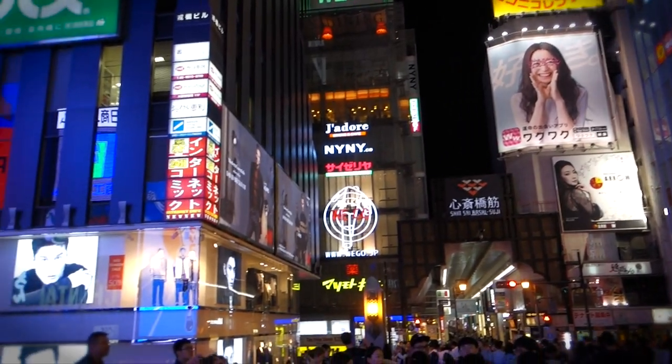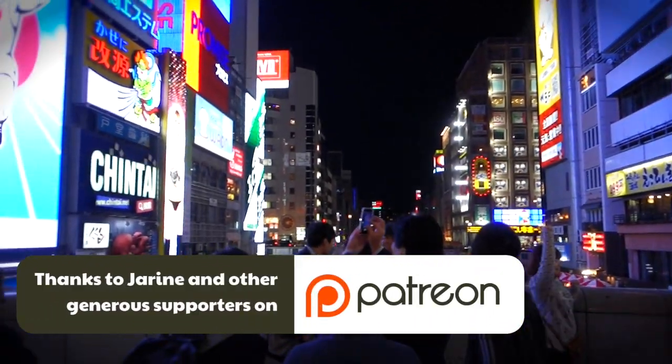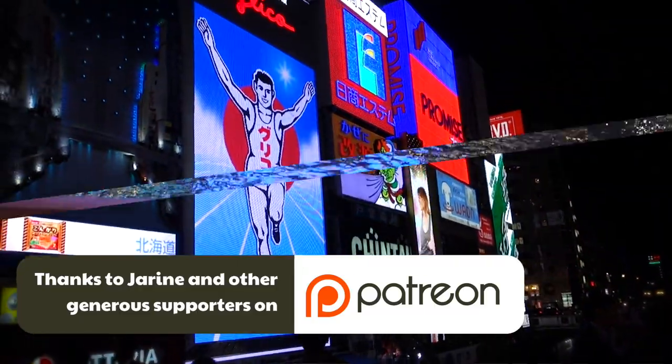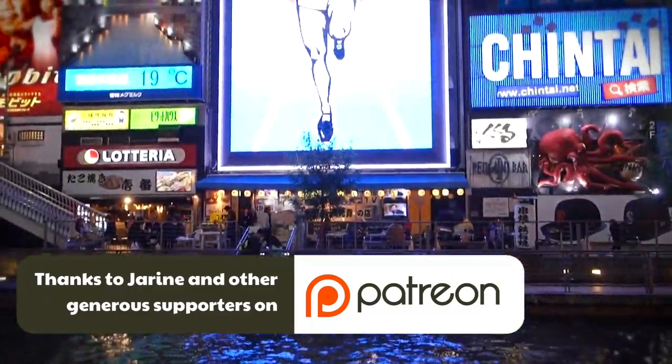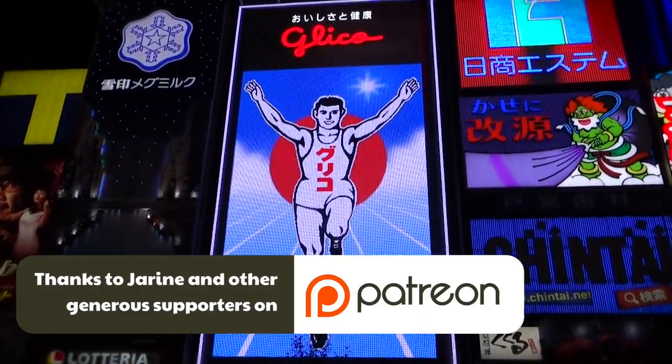What's up everybody, just gonna start off this video by giving a shout out to Jaureen. She's one of my generous supporters on Patreon and she sponsored this video. So thanks a lot Jaureen, you changed my life and you touched my heart.